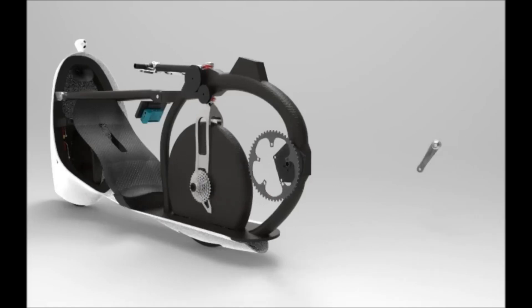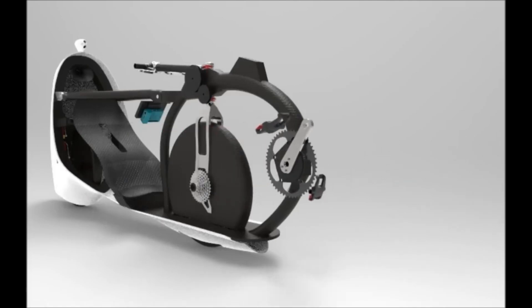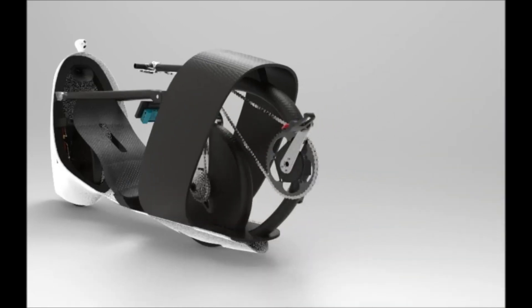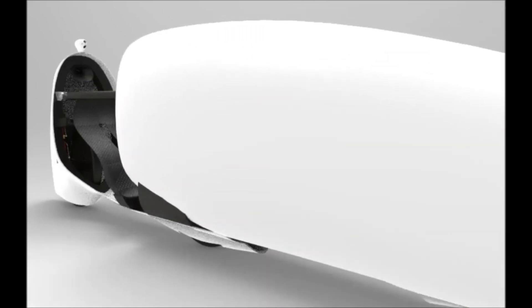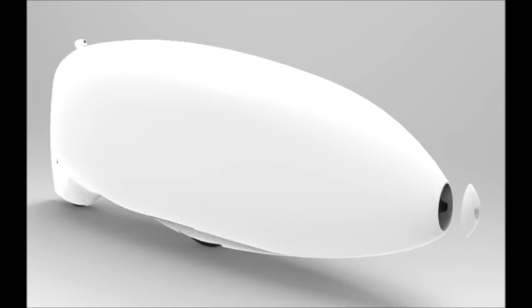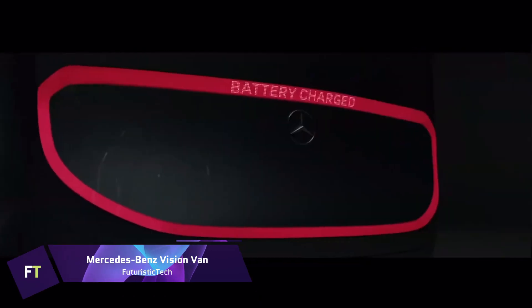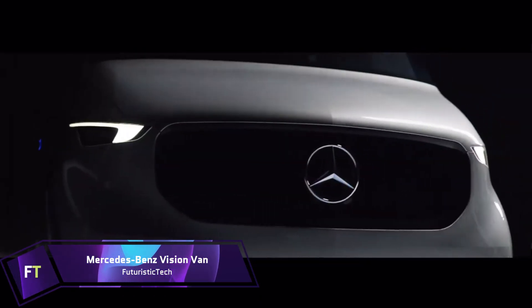The Velox V merges engineering and desire to redefine the limits of what can be accomplished on two wheels. It represents the limitless possibilities of the human spirit and the insatiable need for speed, with its makers dedicated to pushing the boundaries of human-powered transportation through remarkable inventiveness and perseverance.